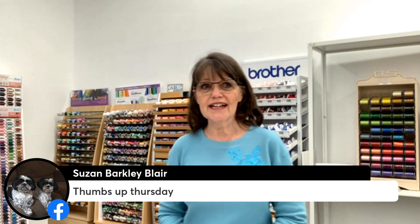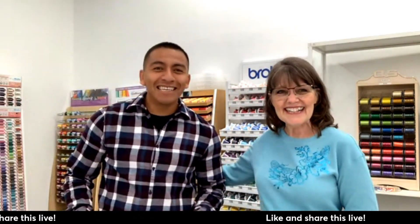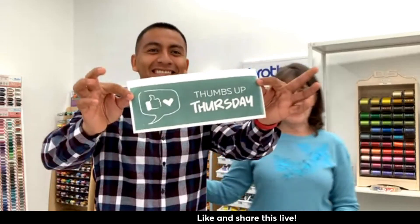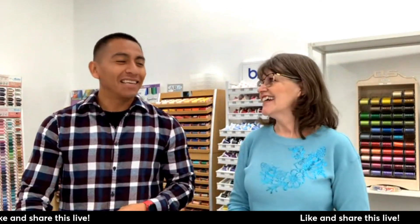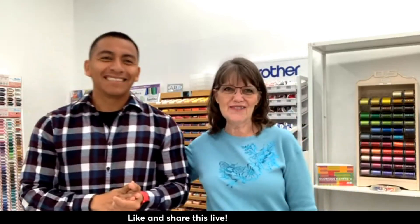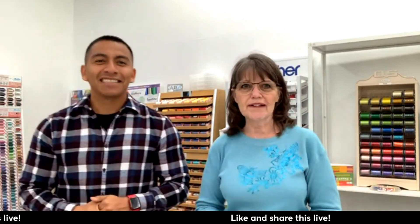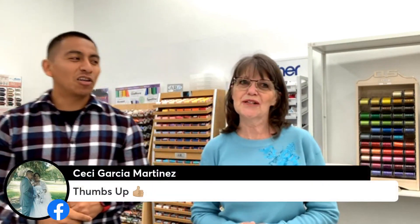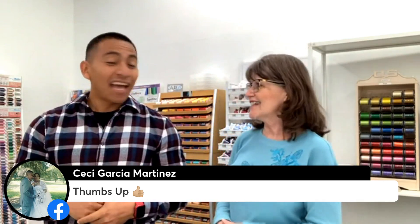We have our special guest today. I am going to introduce you to him right now. Good morning! This is Tony! Welcome to our next segment of Thumbs Up Thursday. He is our inventory specialist — so he's what makes this whole store happen as far as the inventory goes, and the reason we now have a website. He's a great asset.